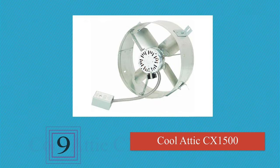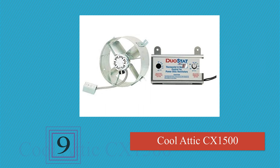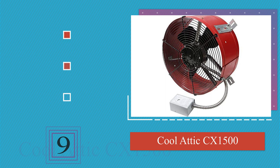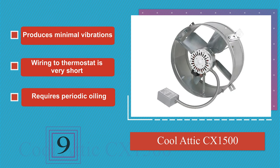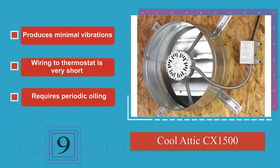Next on our list at number 9. The Simple Cool Attic CX-1500 Gable Mount sports an industrial look and arrives pre-assembled, so the installation process is fairly painless. It is highly corrosion-resistant and is suitable for spaces up to 1850 square feet. It produces minimal vibrations, though the wiring to the thermostat is very short and it requires periodic oiling.